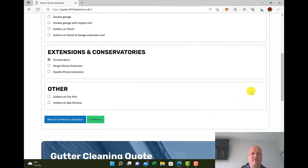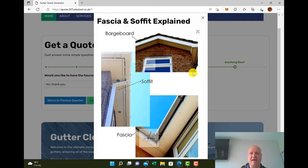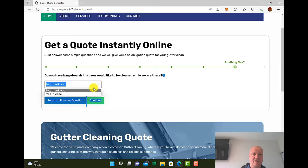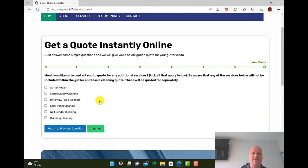They want the conservatory gutters done — continue, keep clicking the green button to continue. Would you like to have the fascia, soffit, and guttering cleaned on the outside as well? There's a handy tool tip which will show them what a fascia, a soffit, and a barge board is. We'll say yes for the purpose of this exercise. Do you have barge boards that you'd like cleaned? Not every property has barge boards — some have brick gables. Let's say yes, and continue. Then there's an upsell.